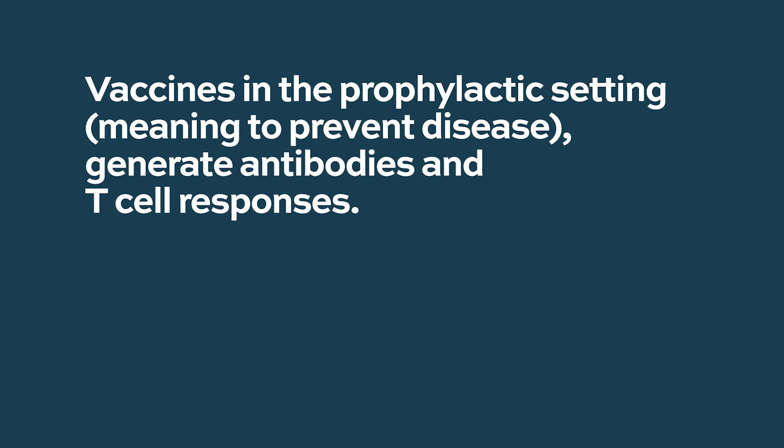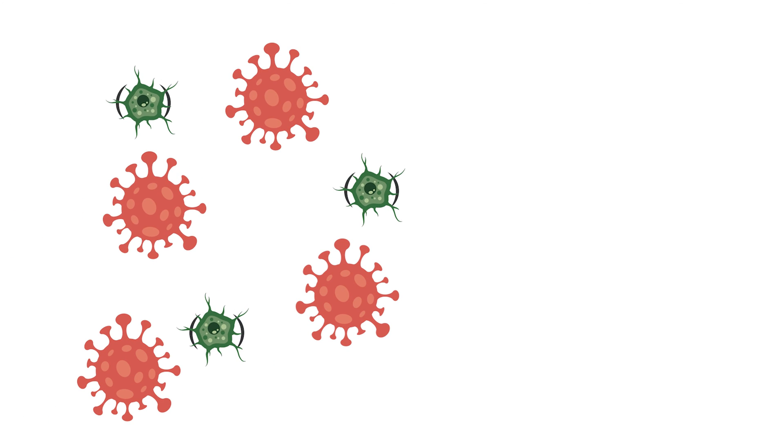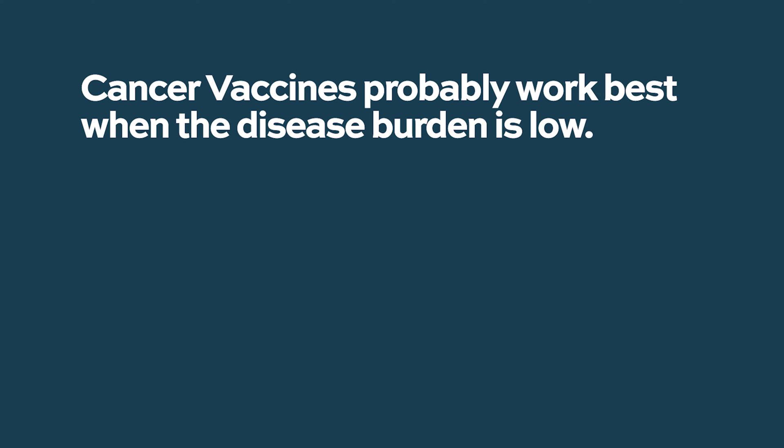Do vaccines reduce tumor burden? Vaccines work by stimulating the immune response to better recognize and kill the myeloma cell itself. In the prophylactic setting, vaccines train the body to generate antibodies or T cell responses so that when exposed to the target — whether polio or influenza — you can quickly mount an immune response. For tumor vaccines, we are trying to augment the ability to eradicate disease by training the immune system to more effectively recognize and kill the tumor, and it probably works best at a relatively low disease burden.